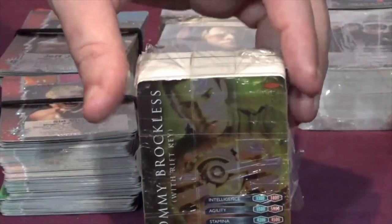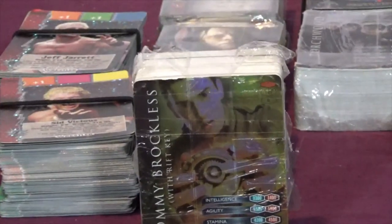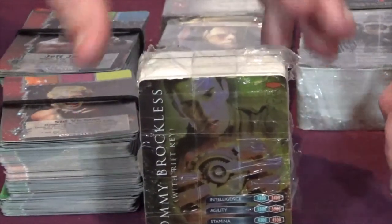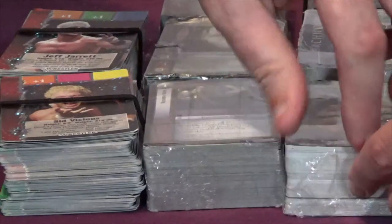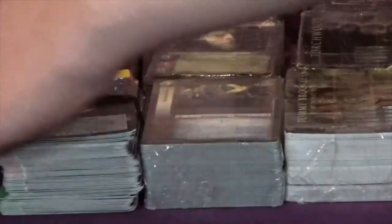I go to this charity shop quite a lot and the people there know me - they asked if I'd do them a favour and take the cards off their hands at a really cheap price. So I took them off their hands. I don't know what I'm going to do with them yet - because I do buy and sell things I may sell them, or I might not.